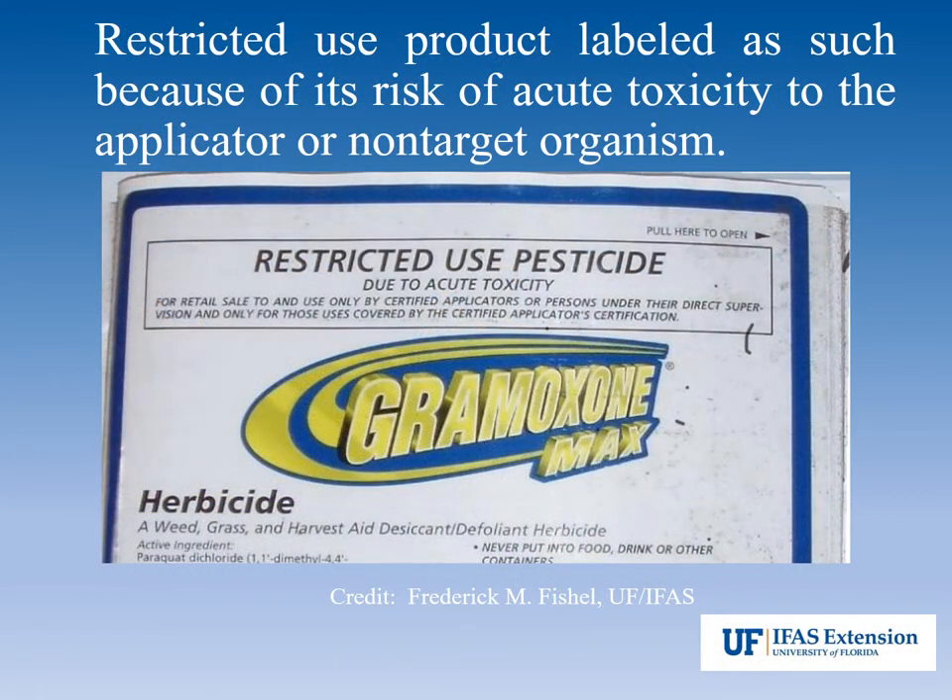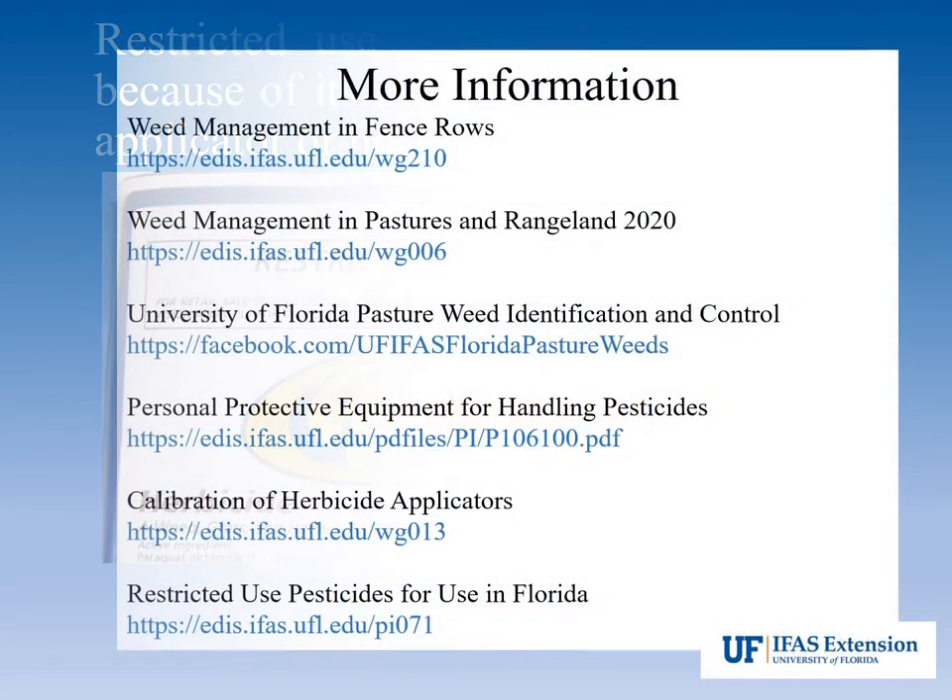Some herbicides are labeled as restricted use and require a pesticide applicator license to purchase and apply. If you would like to become a certified applicator, check with your local county extension office. Your extension agent can also assist you with weed identification and many other management practices. For more information on weed management, research the following University of Florida Extension publications.